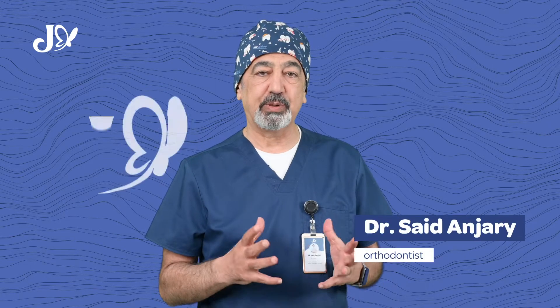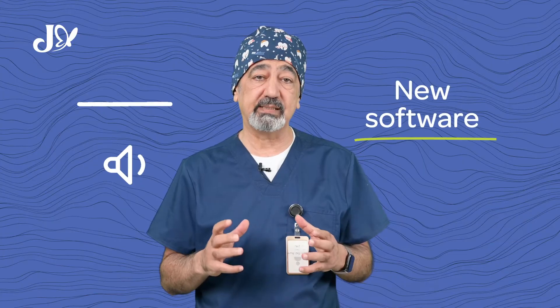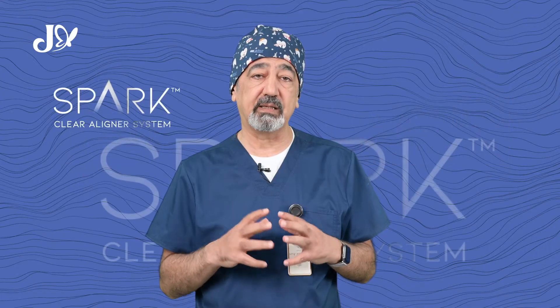Hi, I'm Dr. Anjani, Jewel Clinic. I'm excited to share with you the latest breakthrough in ortho treatment powered by Spark Company.